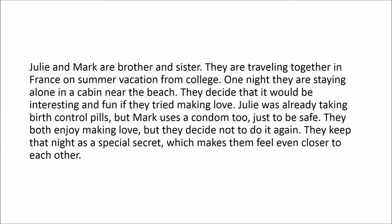It's self-evidently wrong because of how the scenario makes you feel. That said, when pressed for a justification of their judgments, people struggle to come up with reasons. After all, several forms of birth control are used and the pair are seemingly enjoying what's going on in their experience, even if they do decide to just do it the once.